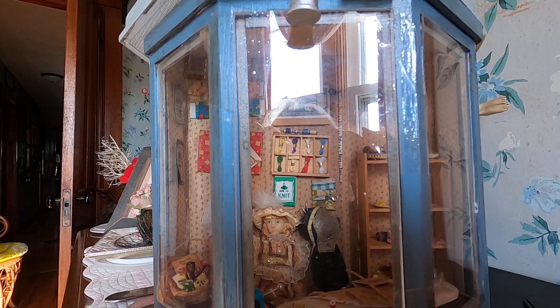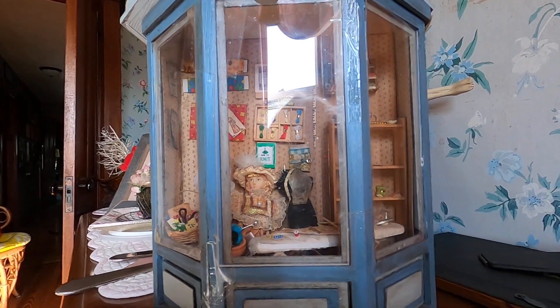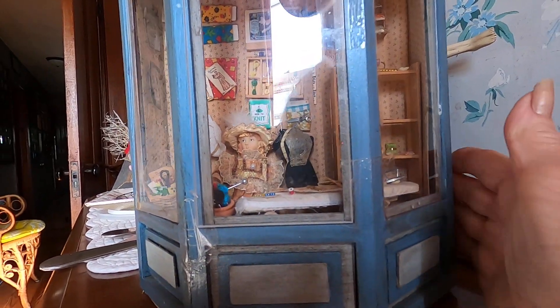Welcome back to Christine's Small World of Miniatures. Today, I'm showing you my sewing shop.